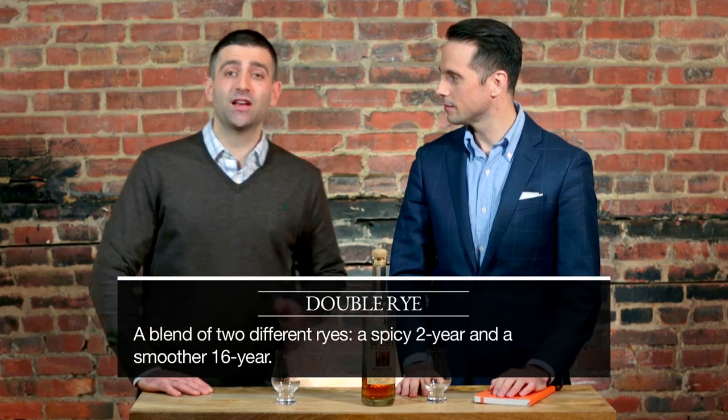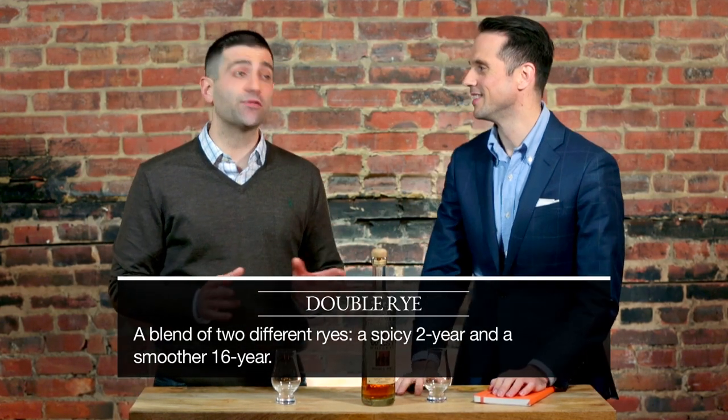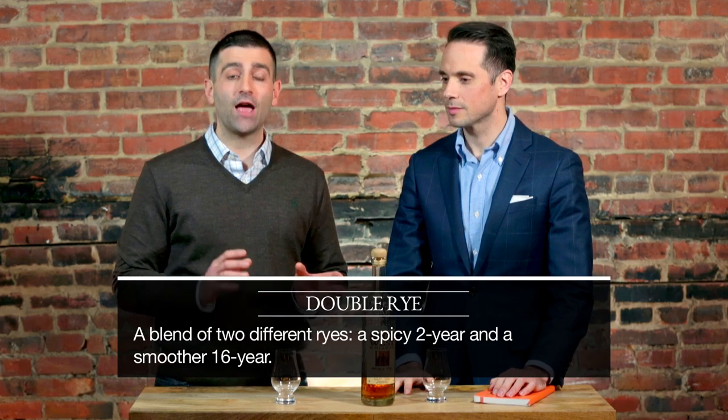So interesting thing about this one — the name, it's a double rye. What exactly is a double rye? What makes this a double rye is not that it uses twice as much rye, but it's a blend of two different age rye whiskeys.